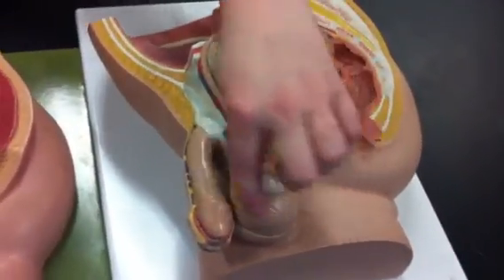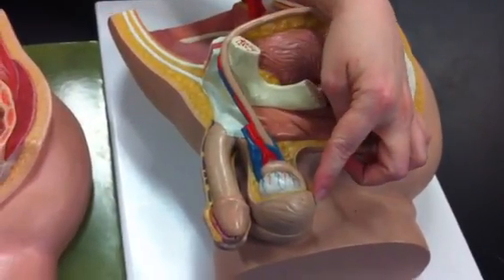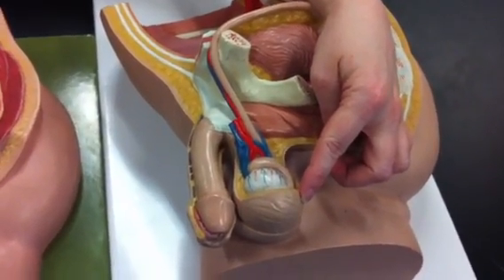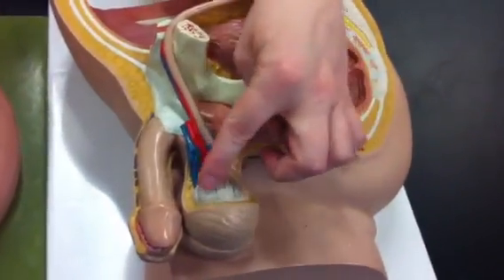This structure is the scrotum. The function of the scrotum is that it contains muscles that adjust the temperature of the testes.